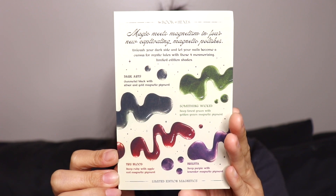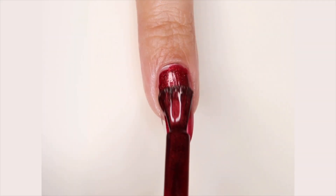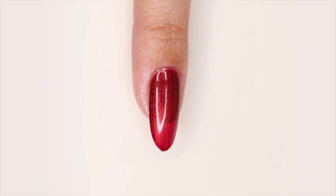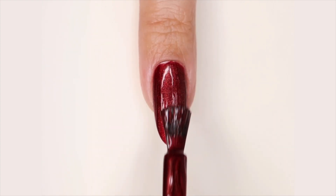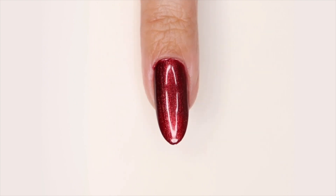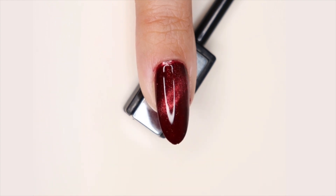I'm gonna start — I'm not starting in any particular order, so I'll begin with this one. This one is called True Blood. True Blood is described as a deep ruby polish with apple red pigment and a magnetic finish. They're all gonna say 'and a magnetic finish' at the end, so I'll just skip that and describe the actual color, because you could obviously use this without the magnetic, which I did for the video.